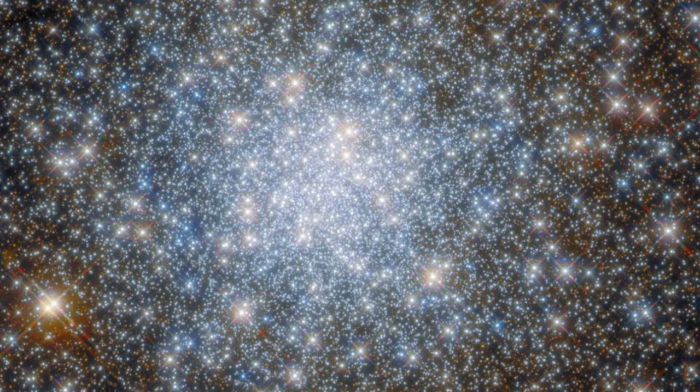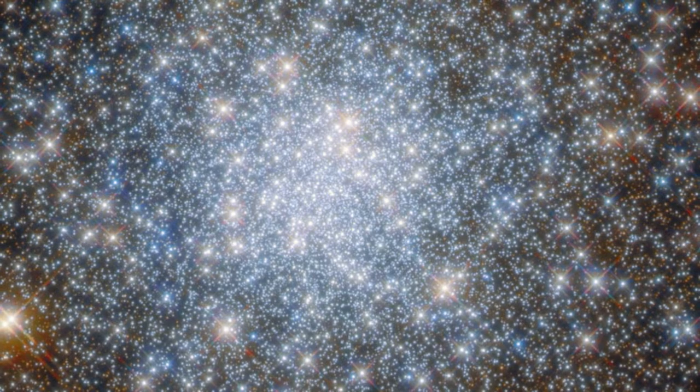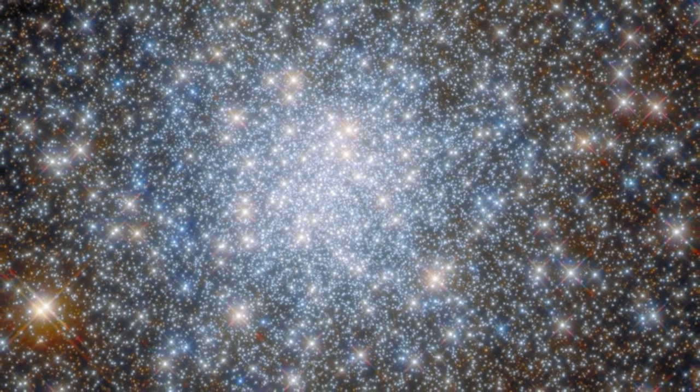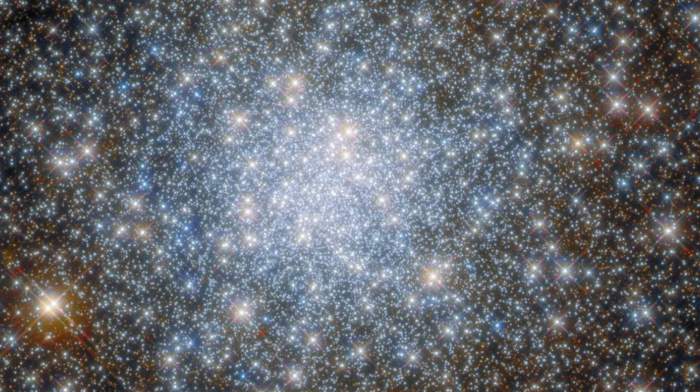Because ground-based telescopes have to peer through the Earth's atmosphere in order to see the stars, their view can sometimes become distorted. That's less of an issue for Hubble, which orbits Earth at 340 miles (547 kilometers) above the surface.